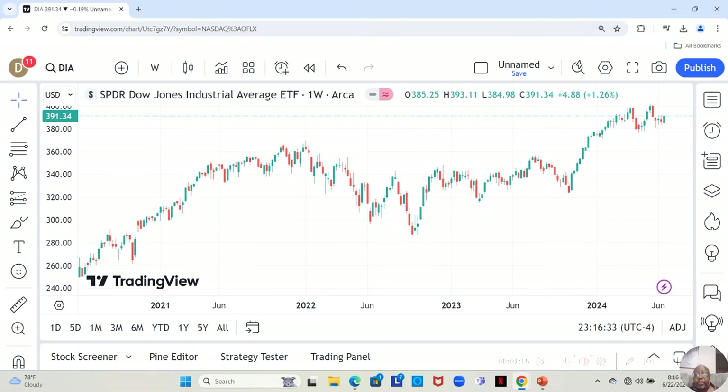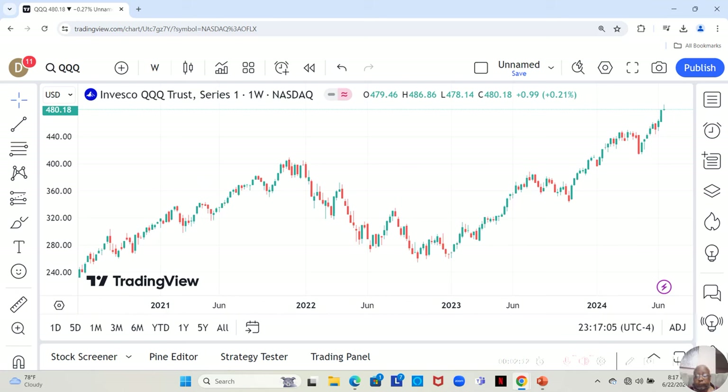The Dow, on the other hand, was moving in a sideways motion for about the previous three weeks, but pushed up a little above the others this week. And the NASDAQ, pretty much similar to the SPY, pushed up during the week but came back down towards the end of the week.